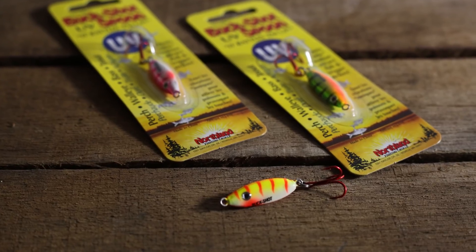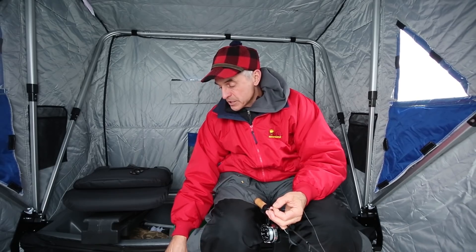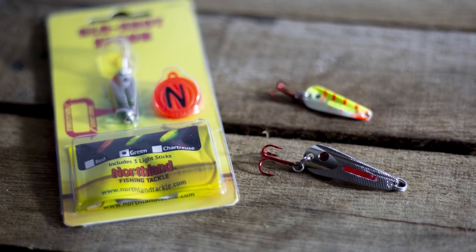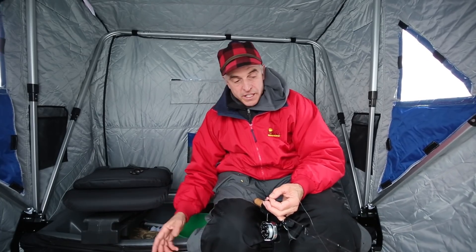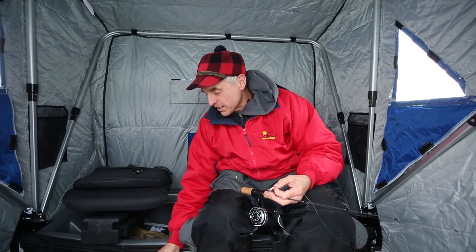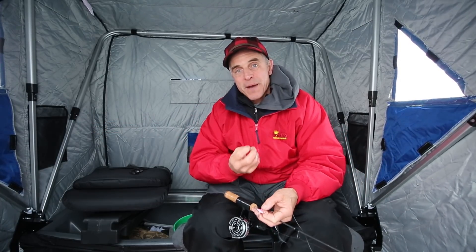A couple of others are buckshot rattlespoons — another tried and true favorite. That rattle inside the brass chamber is going to call those fish in. The glow shot spoon, with that light emitting, is a fabulous bait — especially because it drops just a little bit slower than the buckshot spoon, so it'll get fish that are just a little bit more lethargic. And finally, this ripping shad is absolutely awesome — the noise it emits with its built-in rattle is fabulous for attracting these fish. We're fishing a big flat in fairly stained water, so you're trying to get the fish's attention and get them into you. These fish are just out on a big flat area, and you want to do everything you can to call them closer to you.